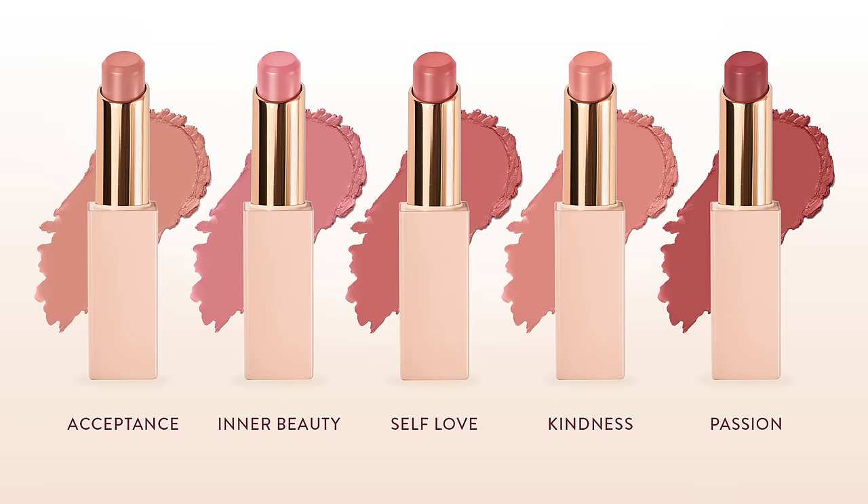I chose five shades. BK Beauty is a small, self-funded brand — it's Paul and I — so we had to limit our shades. We are launching with five. I wanted to pick some easy, everyday, go-to shades: kind of your everyday neutral shades in a variety of pink, beige, and peachy tones.